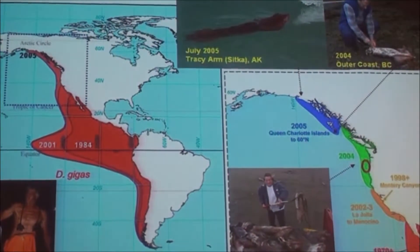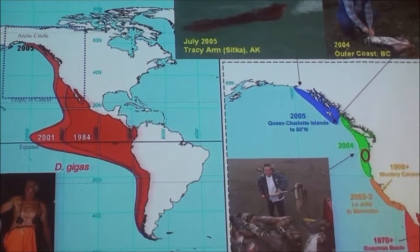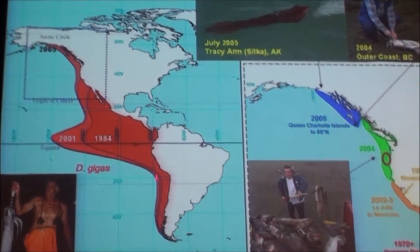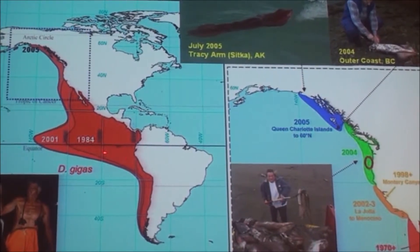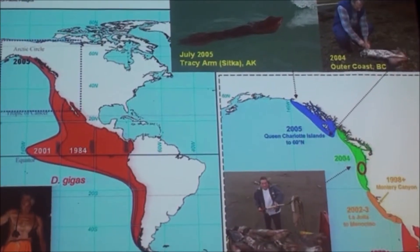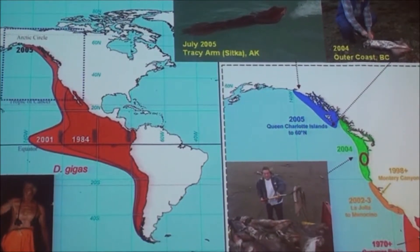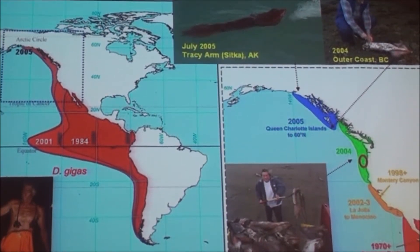Now I'm going to talk about another species we've tracked that has links to Chile: Dosidicus gigas, the Humboldt squid. Originally it was primarily fished off Chile and Peru. Then around 1970, it established a new area of breeding in the Sea of Cortez in Mexico. Since then it has actually invaded Alaska. So this animal has increased its range all the way from Chile to Alaska, and at the same time has also moved further and further south.